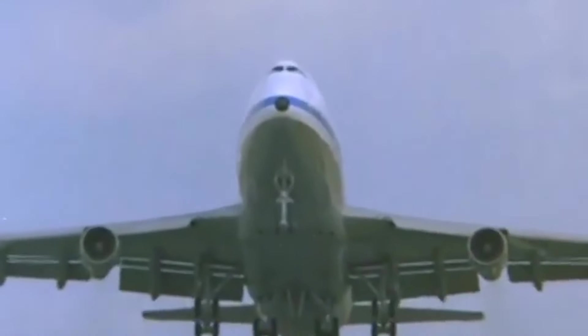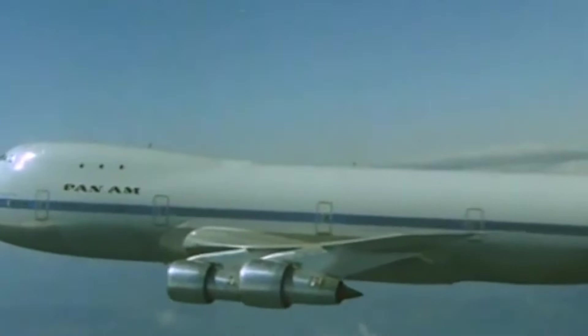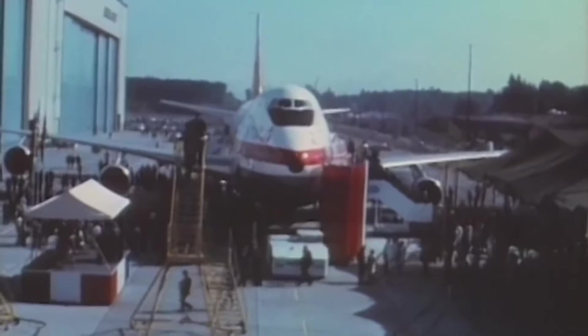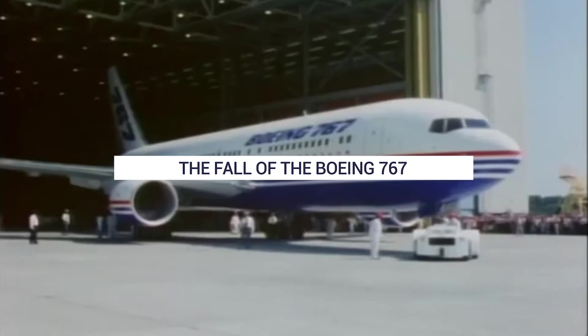Boeing achieved true long-haul prominence in the 1970s when its iconic 747 family took to the skies, changing long-distance travel forever. But Boeing found that it needed to complement the 747 with a smaller, wide-body design. This eventually saw the development of the twinjet 767. Let's take a look at the life of the 767 program.